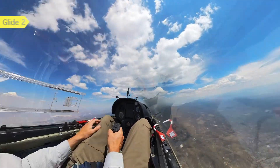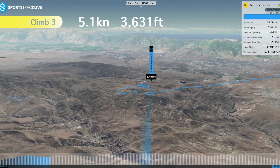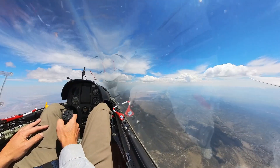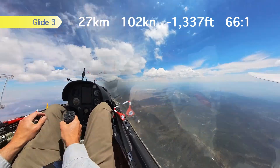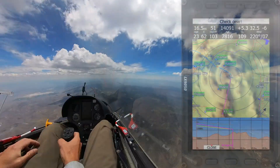Now I'm approaching the north end of the Pine Nut Range, which runs north-south and is a very common route when headed south out of Truckee. Here's a good climb that I take all the way to cloud base, then I'm off on a convergence line running down the Pine Nuts. At the top of the screen you can see my glide ratio for this glide was 66 to 1, thanks to this convergence line.